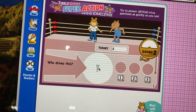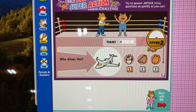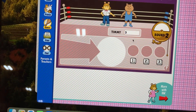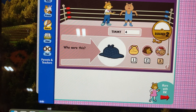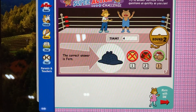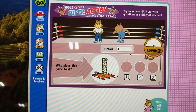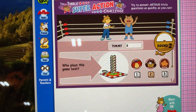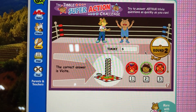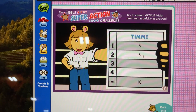Question three. Who tried this? That's right, Timmy. No! The correct answer is Sue Ellen. Question four. Who wore this? That's right, Timmy. No! The correct answer is Sue Ellen. Question five. Who played this team best? That's right, Timmy. No! The correct answer is Sue Ellen. That's the end of round two. Timmy got five rights for a total of ten points.